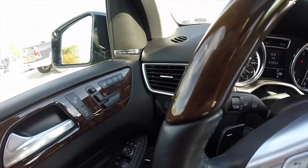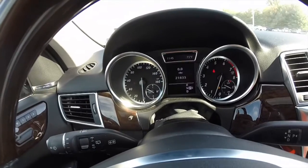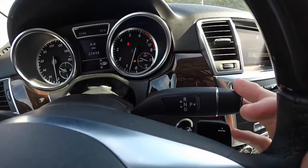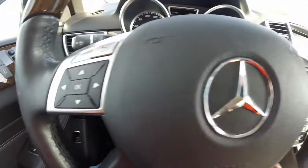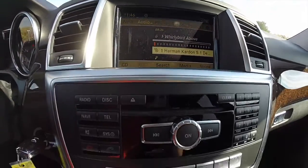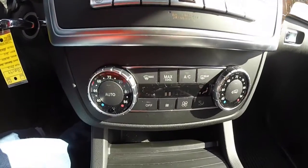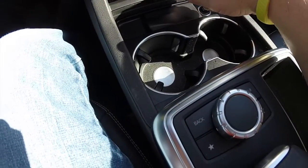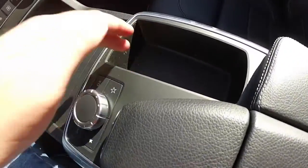Just going to pan through the interior. The vehicle currently has 21,833 miles on it. You have the transmission selector lever, audio controls on the steering wheel, and your trip computer. It does have the Mercedes-Benz command system, dual-zone automatic climate control, cup holders, and your command controller.